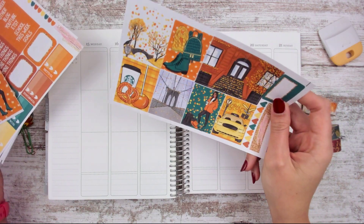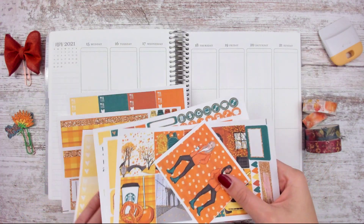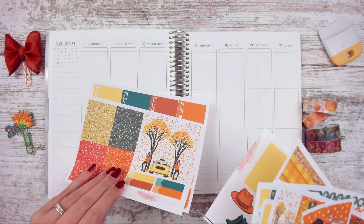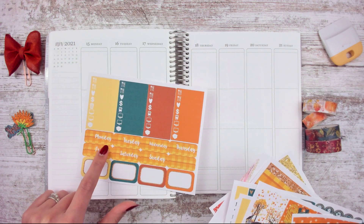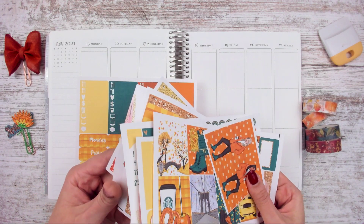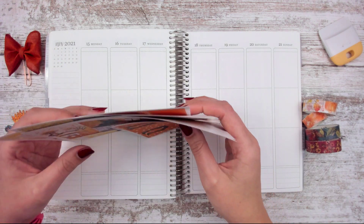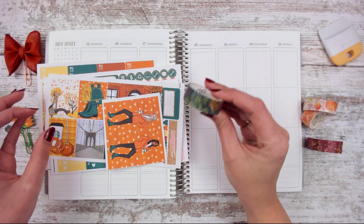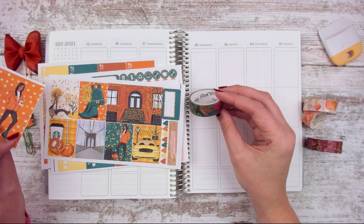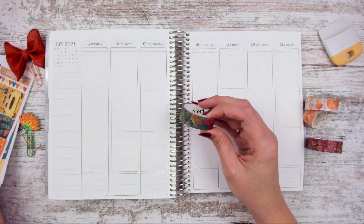I'm going to start with some washi tape. There are date covers, but I think I'm going to skip them. I really like this bold bottom washi, but it's also the same as the date covers. I might use that in my teacher planner just to break it up, especially since there are extra stickers and really cute deco. I love this teal fall washi and I feel like I never get to use it — this might be my second time this year being able to use it because there's teal in this kit and there's leaves.